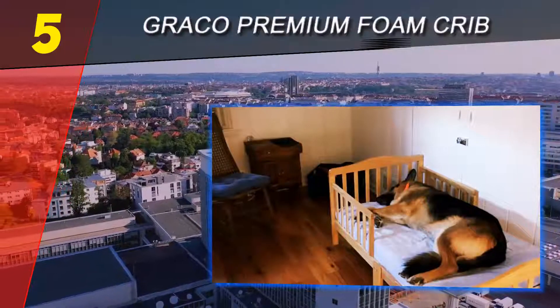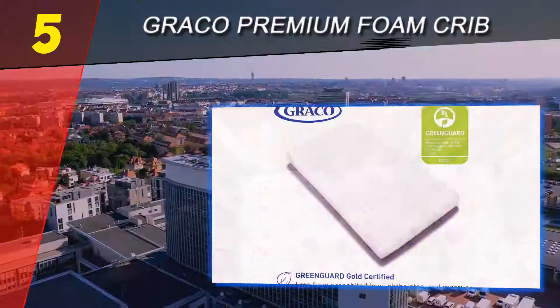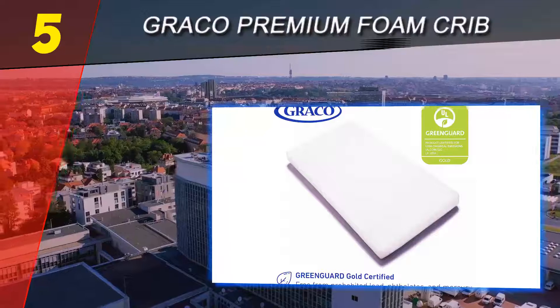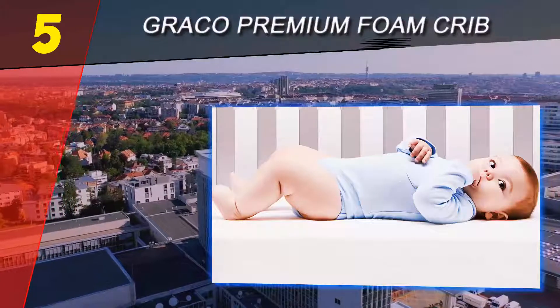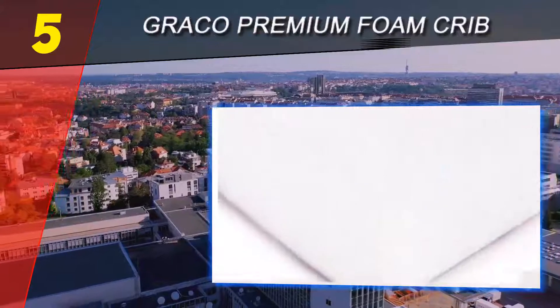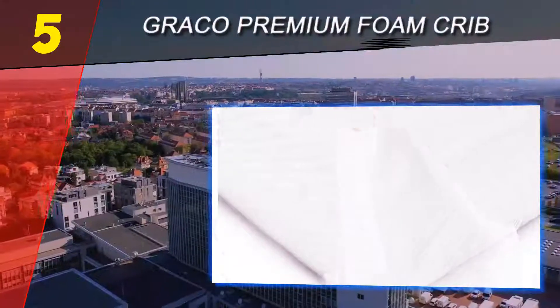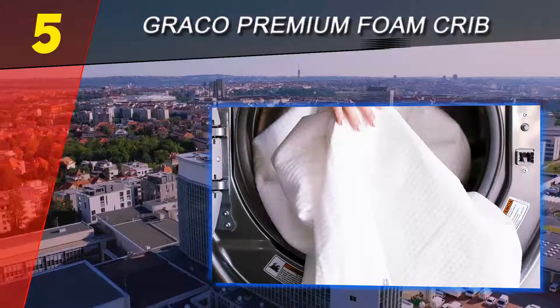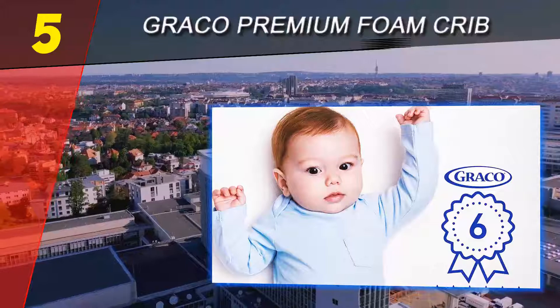The Graco Premium Foam mattress is constructed of high-quality cushioned foam which maximizes airflow. It features a soft, water-resistant, hand-washable removable outer cover to keep your child's sleep environment clean and cozy. For additional peace of mind, this mattress is Greenguard Gold accredited, free of prohibited phthalates, lead, and mercury.